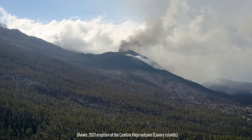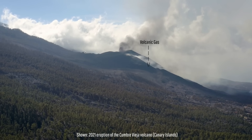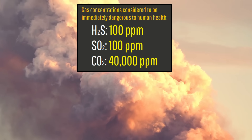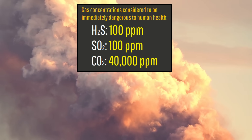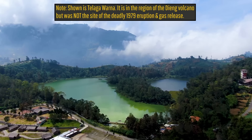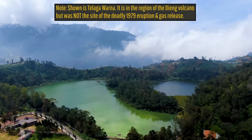Volcanic eruptions produce fairly large quantities of hydrogen sulfide, sulfur dioxide, and carbon dioxide. Only 100 parts per million — that is, one ten-thousandth of the air — needs to be hydrogen sulfide or sulfur dioxide to be immediately dangerous to human health. These gases in high enough concentrations do kill, and I point to an example where invisible yet heavier-than-air volcanic gases from an eruption of Indonesia's Dieng volcano in 1979 caused more than 100 fatalities.